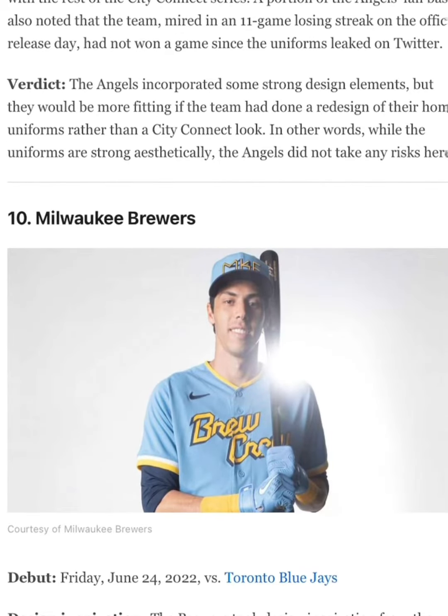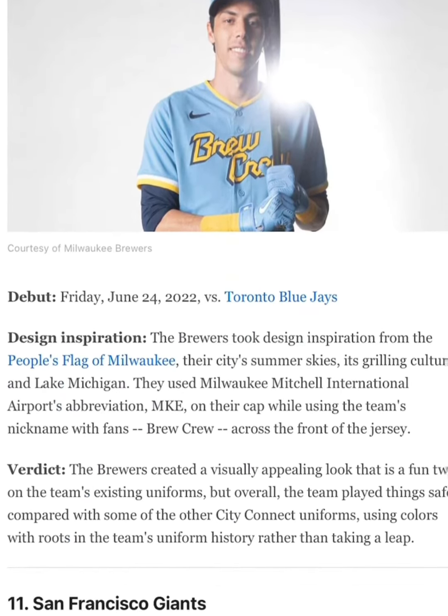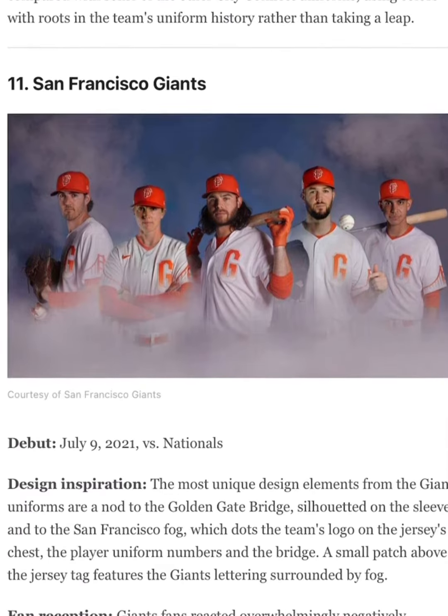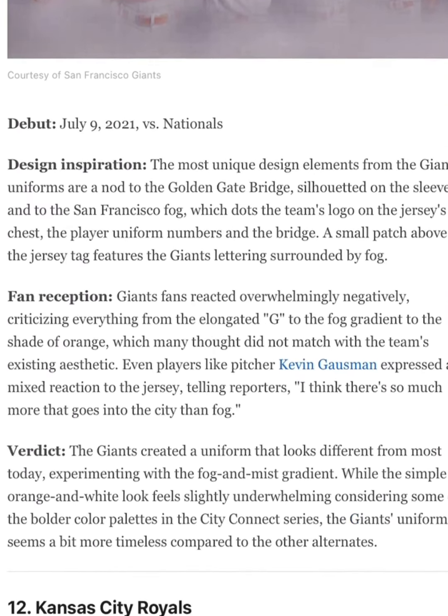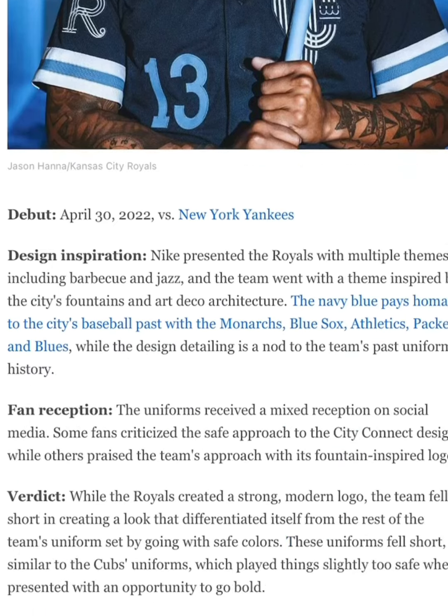The Brewers, oh that's a 10 out of 10 — I love those colors. The Giants, that's going to be a 4. It's pretty plain. And the Royals, oh that's a 10 out of 10. Salvador Perez looks very nice in that.